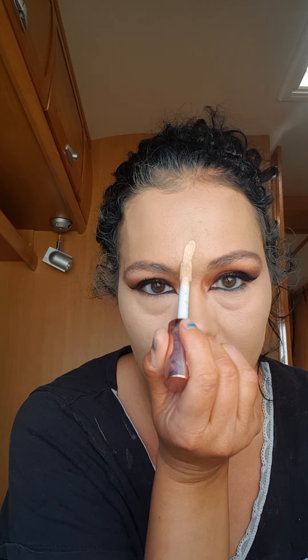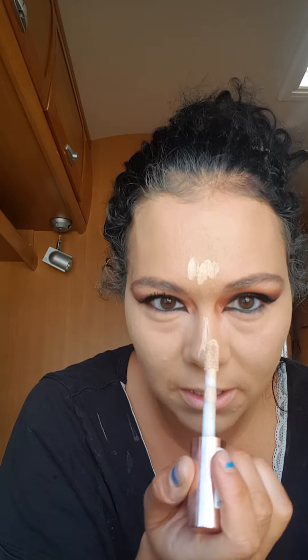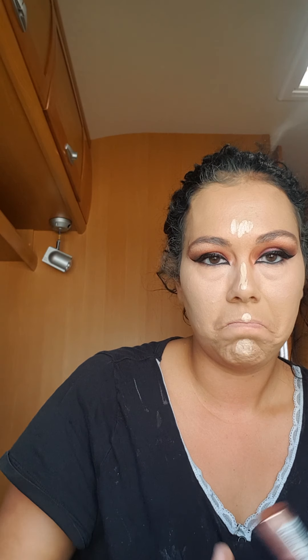That concealer is blended out super nicely — super full coverage. I'm going to highlight the center of the forehead, down the bridge of the nose, the places I usually conceal. To be honest, this is a very decent concealer. In America they'd call it drugstore, but in England it's just a good affordable concealer, and I had a feeling I was going to really like it.